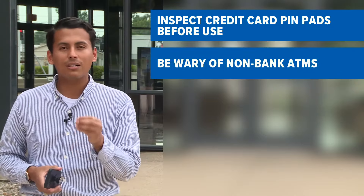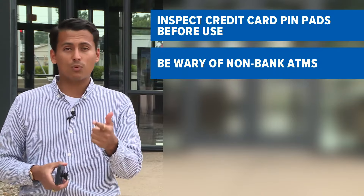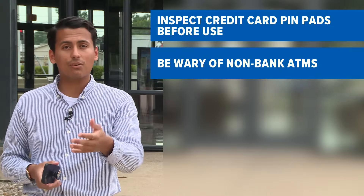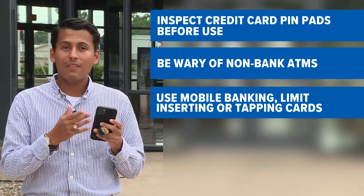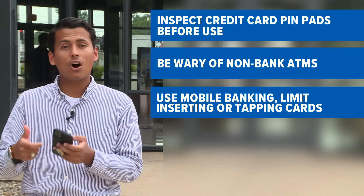Another way is to be wary of non-bank ATMs — there are plenty of those at grocery stores, restaurants, or bars. Use an ATM at your trusted bank for security. Another way is to use mobile banking on your phone, which decreases the amount of times you have to insert or tap your card on a pin pad.